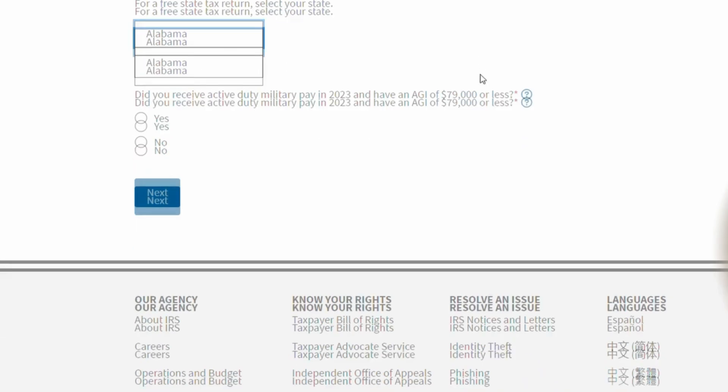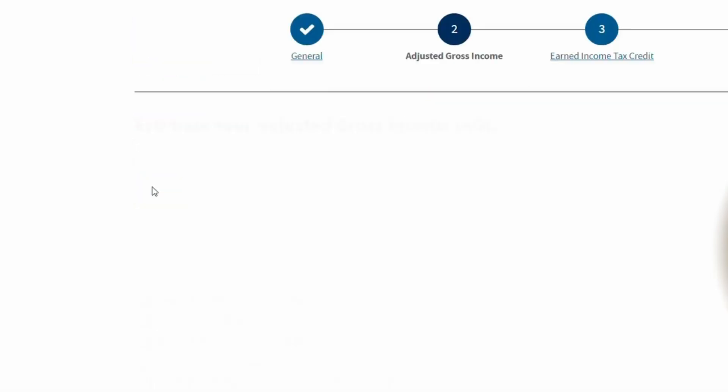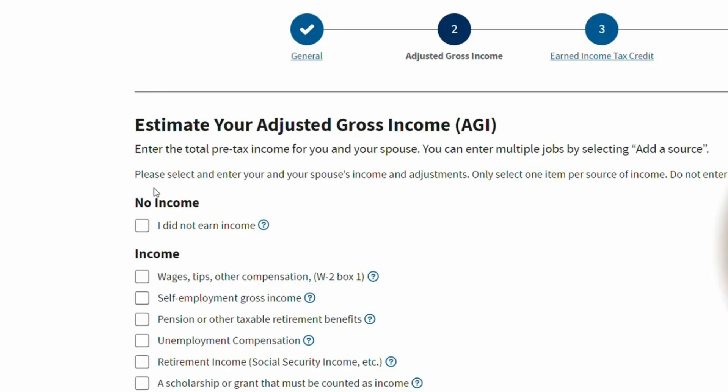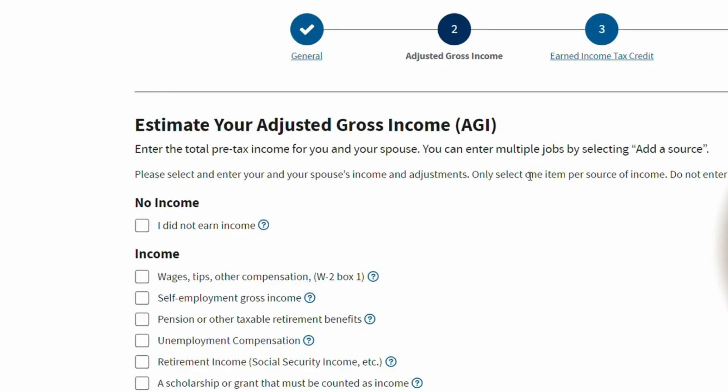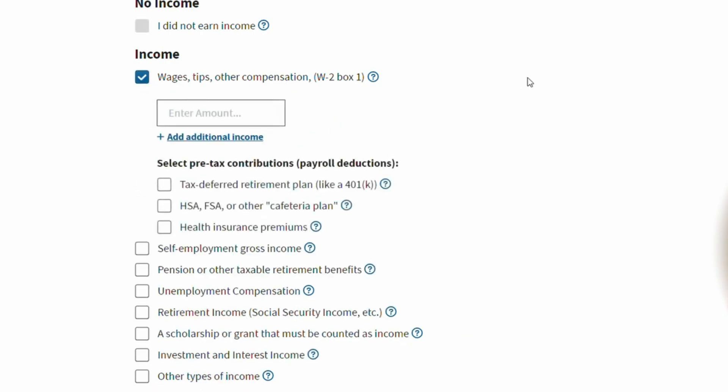Now it asks: did you receive any active duty military pay with an AGI of $9,000 or less? I'm just going to say yes. Then on the next page we're determining your AGI, or adjusted gross income. I'll say all of my income came from wages, tips, or other compensation — that's what you get from your Form W-2, which your employer should give you. I'm going to say I made $75,000 this year, which is below the limit.